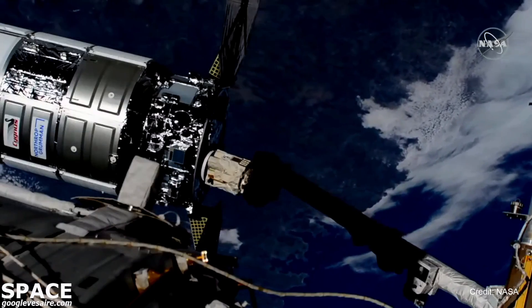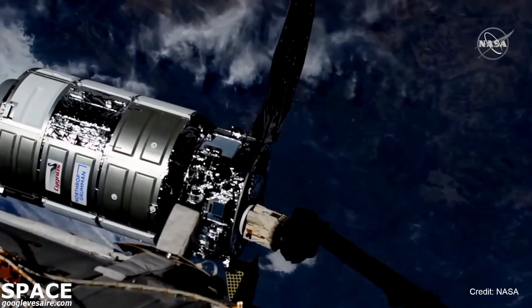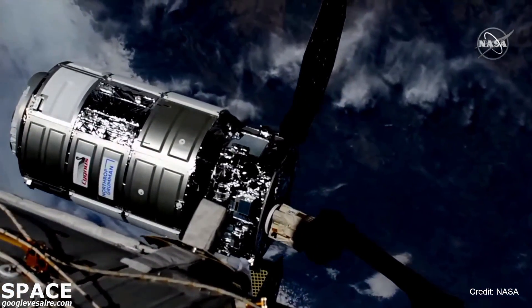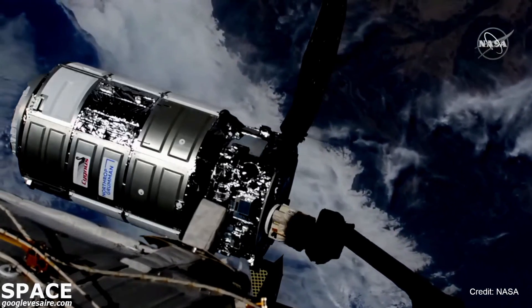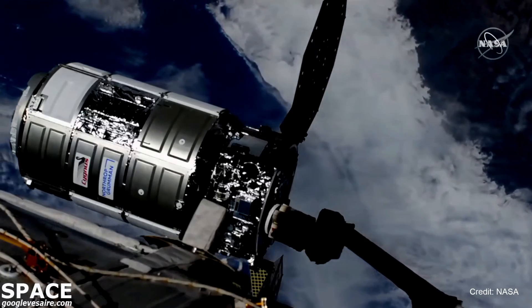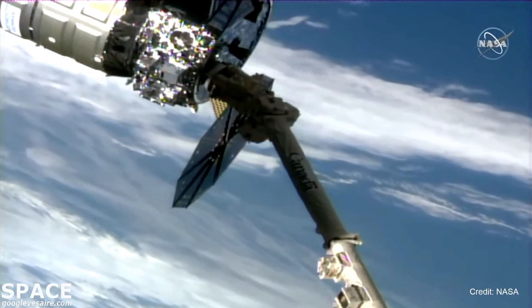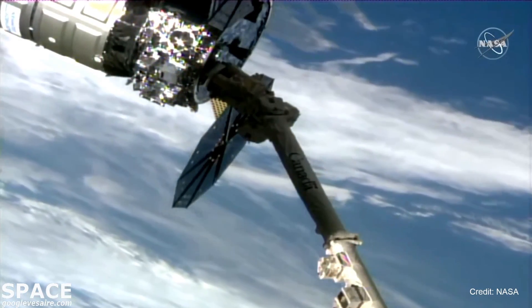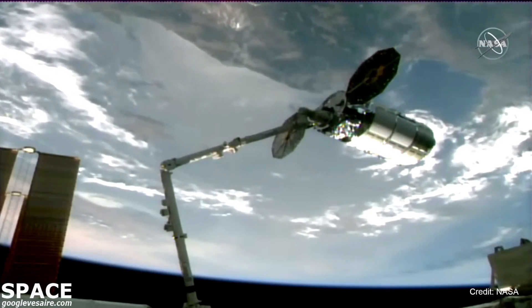We have confirmed capture at 5:07 a.m. Central Time, 6:07 a.m. Eastern, as the International Space Station and Cygnus were flying 270 statute miles above southwest Portugal. Cygnus capture is complete — you are go for Cygnus post-capture reconfig. Congratulations, and it's great to have Cygnus back at ISS.